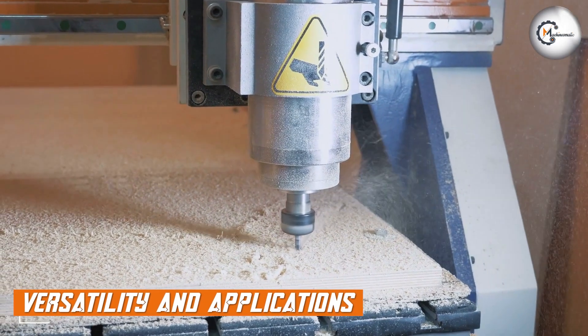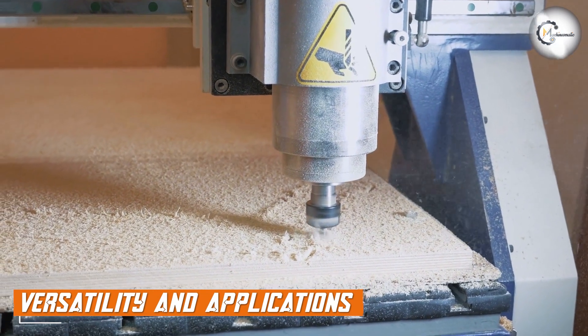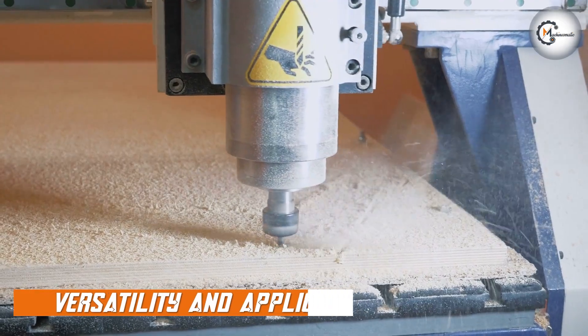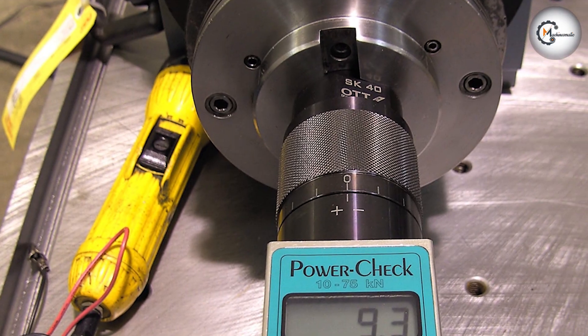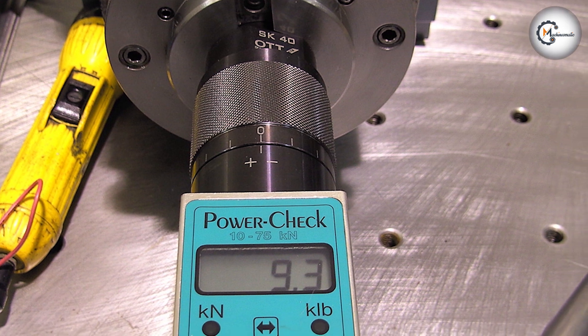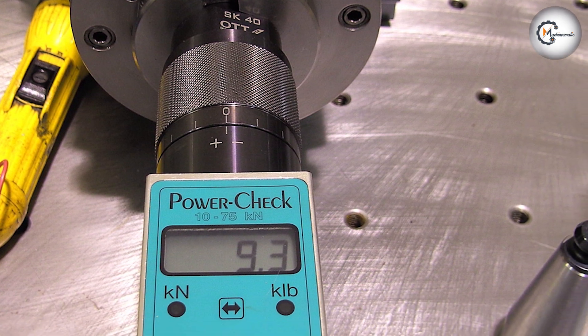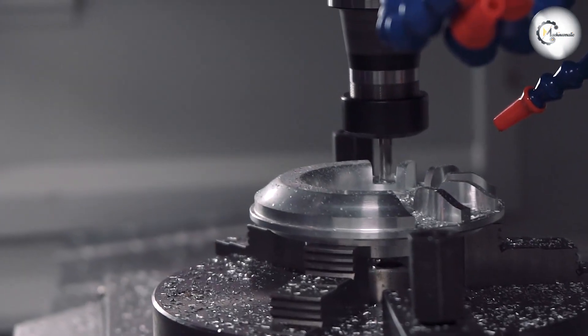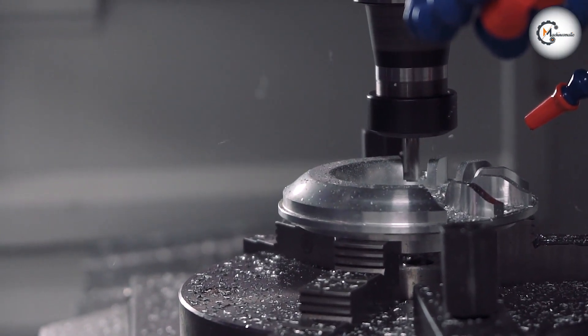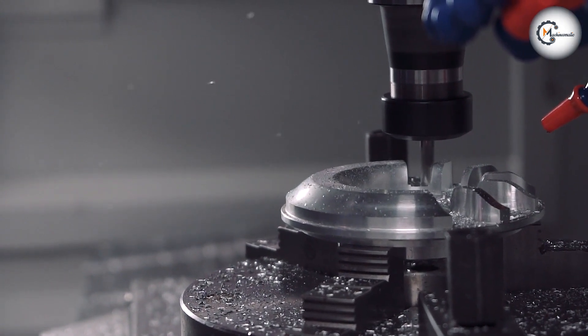Another significant aspect of the comparison is the versatility and application of the CNC Splendor and the router. CNC Splendors are commonly used in industrial settings and are ideal for large-scale production runs where precise and repetitive cutting tasks are required. They are suitable for a wide range of materials and applications, such as cutting complex shapes, creating molds, and producing integrated parts.